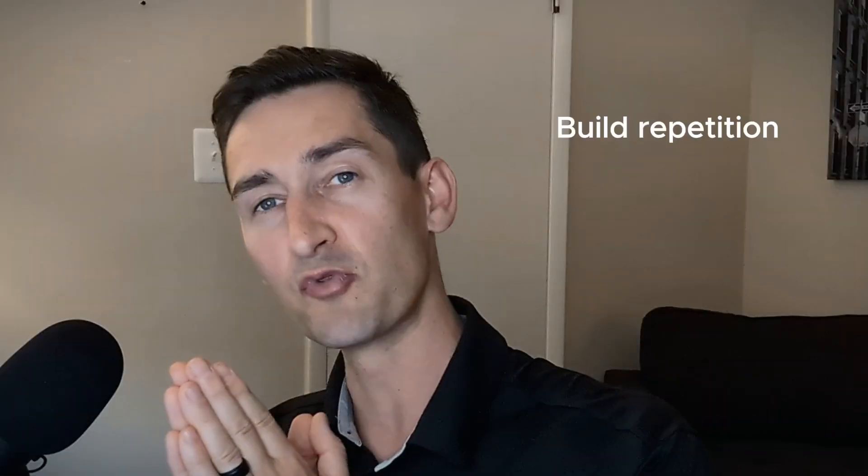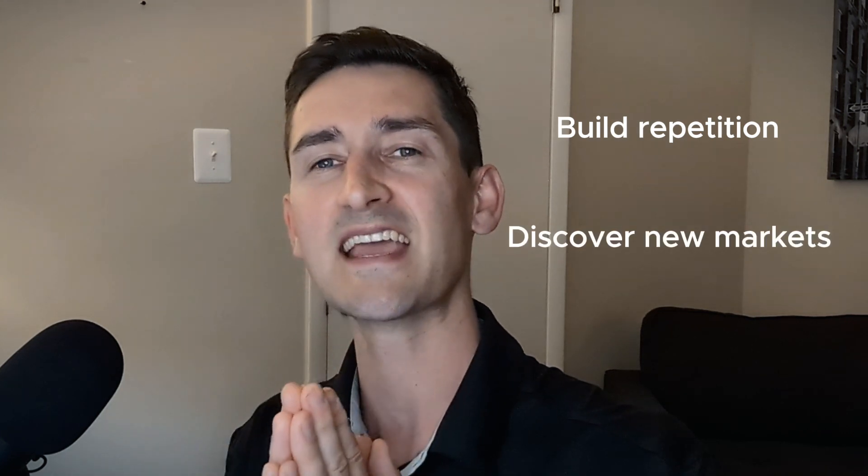Hey guys, Dave Hathaway with another Deal Day. Each week we look at a new property in a new market to see if it makes sense as an investment property. This helps us build repetition, discover new markets, and helps us become better investors.